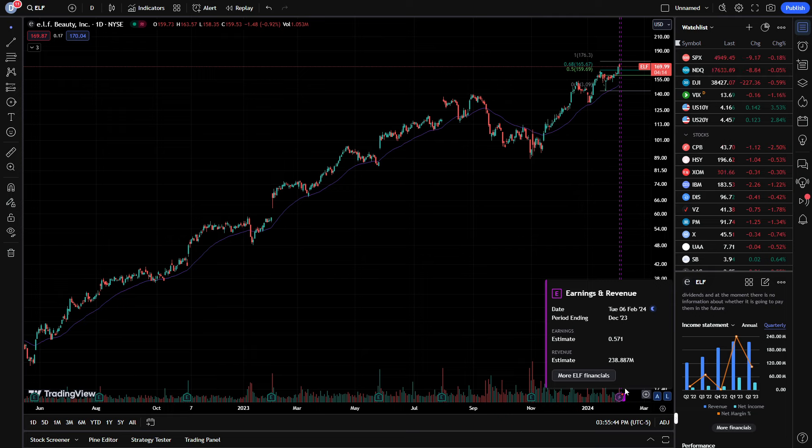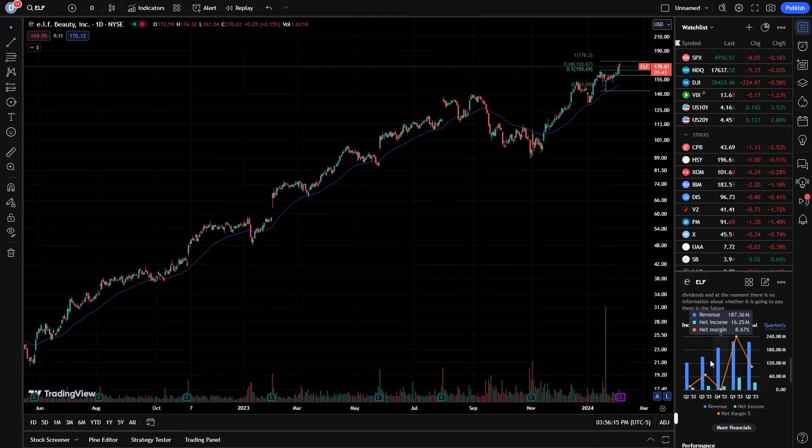Revenue has essentially almost doubled, and for tomorrow after the close, the company EPS estimate is roughly $0.57 a share. But look at the revenue side — this is what I told you, follow the money, follow the revenue. In Q2 of 2022, the company brought in $122 million. Now revenue estimates for tomorrow are over $238 million for the quarter. This company is really doing something right, and as revenue is increasing, we're also seeing profitability margins increasing as well.